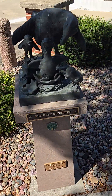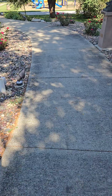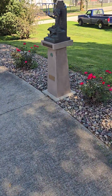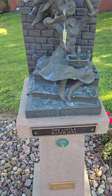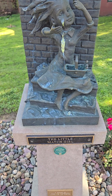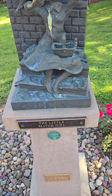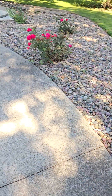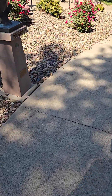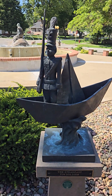Now here's the Ugly Duckling. Of course, I've heard of that one. The Little Match Girl — haven't heard that, that's not familiar. If you are familiar with that, please leave a comment and let me know what I'm ignorant of — which, you know, you could leave so many comments you'd never stop typing.